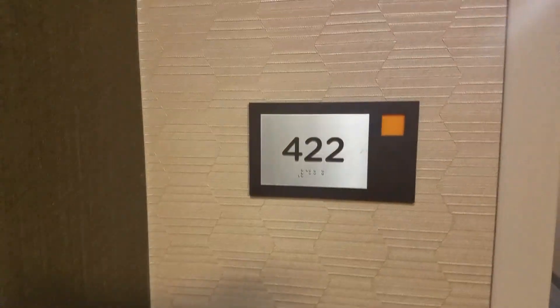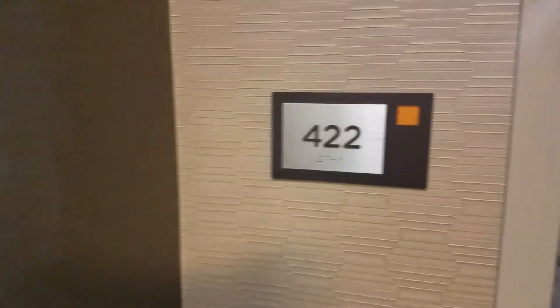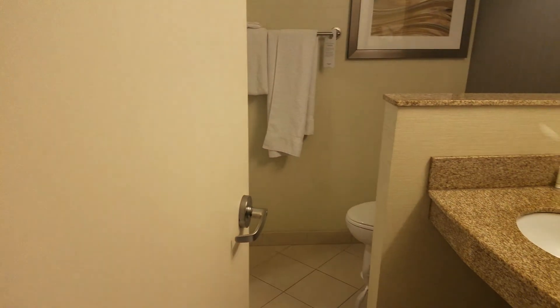Hey kid, got a new one for you. It's room 422 at the Courtyard Marriott here in — I'm sorry — Clarksville, Tennessee.